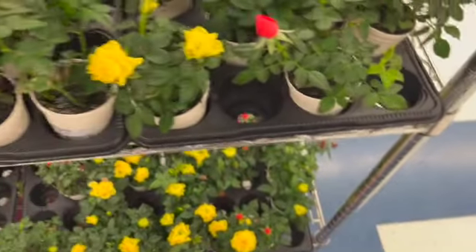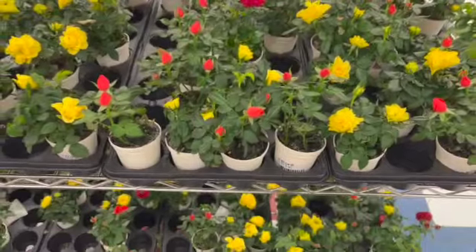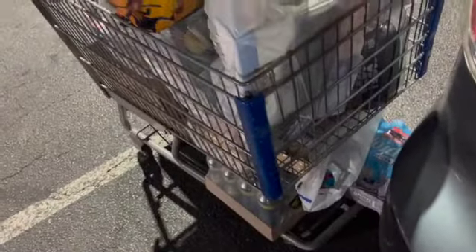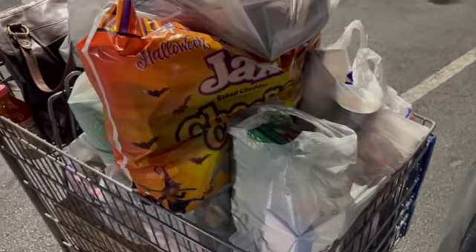My total was $199.71, which is a little more than my typical, but I did buy those crates I showed you. I'll show you everything once I get home.